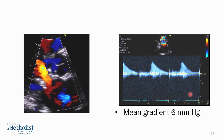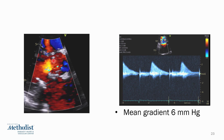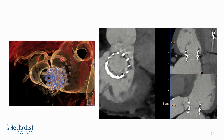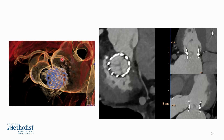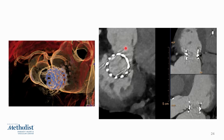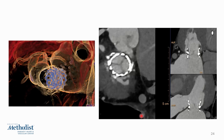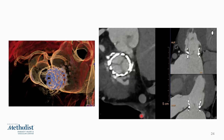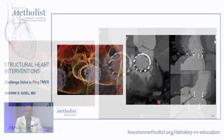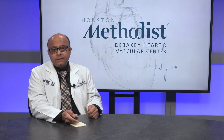The next-day echo clearly shows no regurgitation and a mean gradient of 6 mmHg. On the left-sided image, there is no evidence of flow acceleration or LVOT obstruction, and the LVOT was widely patent by echo and confirmed hemodynamically by simultaneous catheter measurement. A CT scan performed one month later clearly shows the valve is circular with crisp leaflets, no evidence of thrombus, and the LVOT is nice and wide with no LVOT obstruction, thanks to the mitigative Lampoon procedure. This is a nice example of a challenging valve-in-ring TMVR where high risk for LVOT obstruction was successfully mitigated by the tip-to-base Lampoon technique. Thank you very much for your attention.